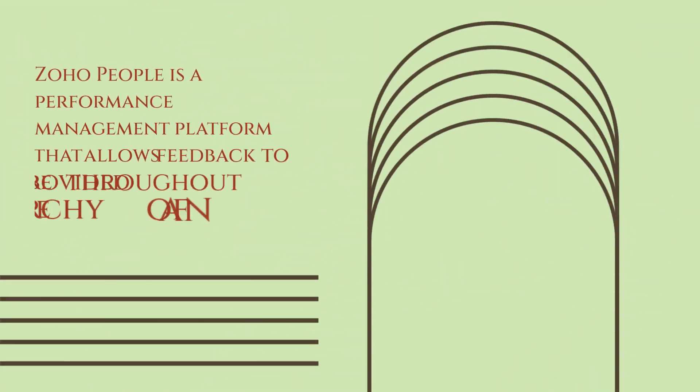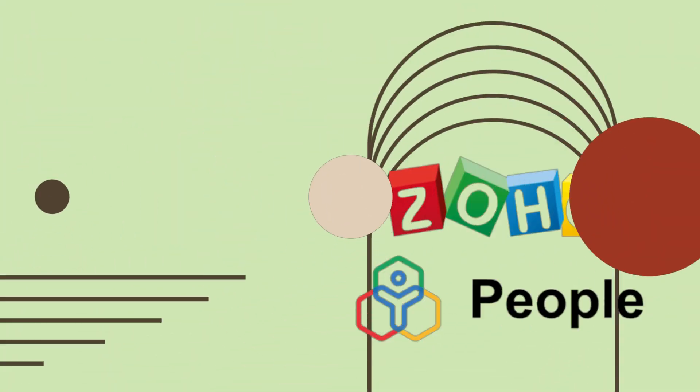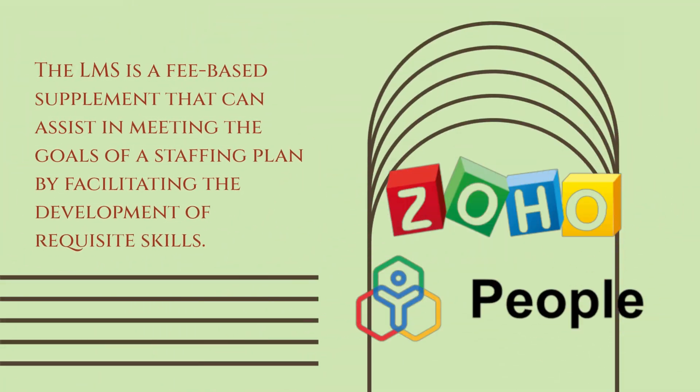Zoho People is a performance management platform that allows feedback to be provided throughout the hierarchy of an organization. Zoho People's learning management system offers numerous options to measure performance and HR metrics, which can be linked to the development of skills. The LMS is a fee-based supplement that can assist in meeting the goals of a staffing plan by facilitating the development of requisite skills.